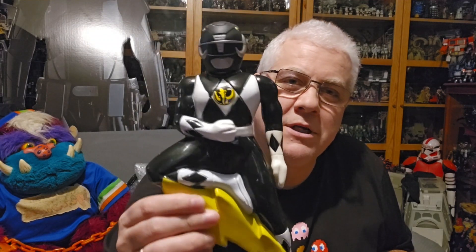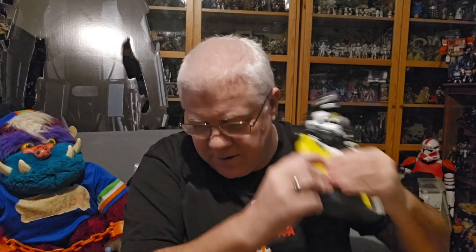What else have we got in here? It's a giant Power Ranger bubble bath! That's pretty awesome. It's probably the white ranger - the white ranger was always my favorite Power Ranger. It's got a little bit of liquid left in it, and the arm moves! Pretty cool.